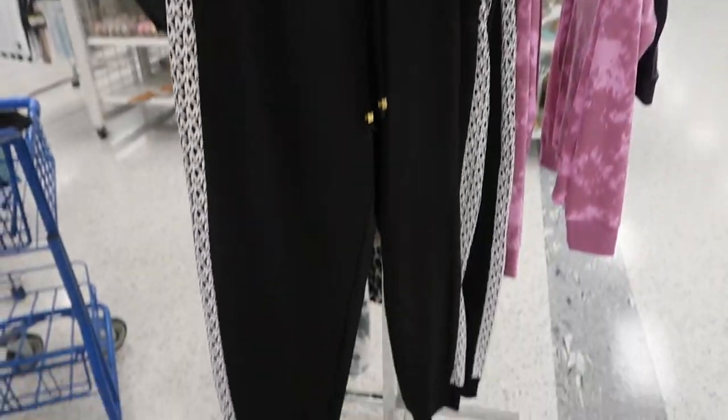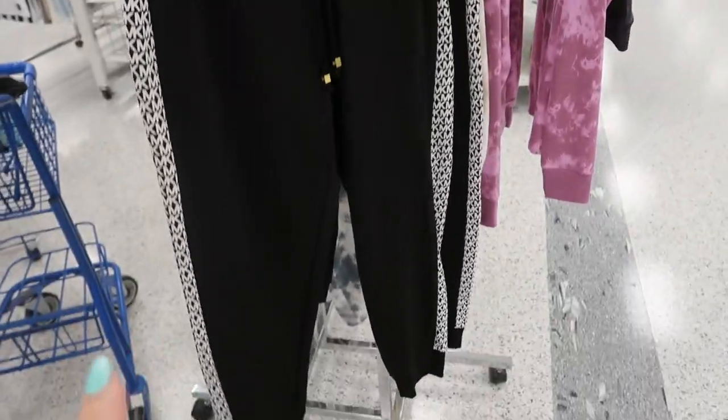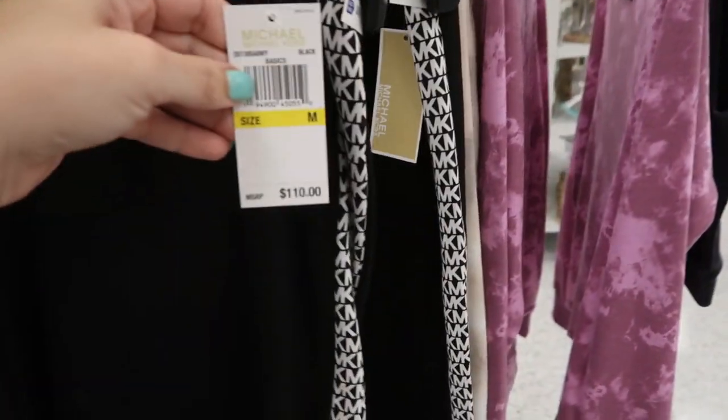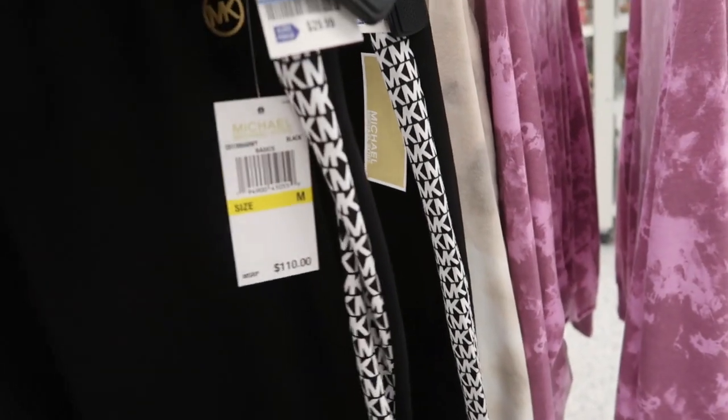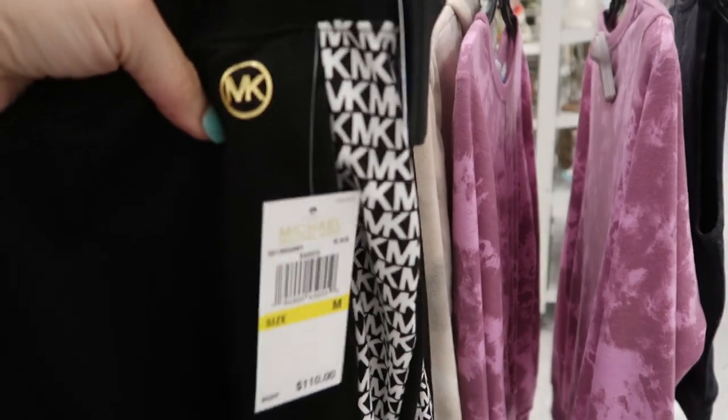I'm also seeing some really cute Michael Kors joggers. It's black on the front with little gold hardware. This is what the bottom looks like and then the trim on each side has the MKs. This retails for $110 and they're $29.99. You also have that logo on the top.